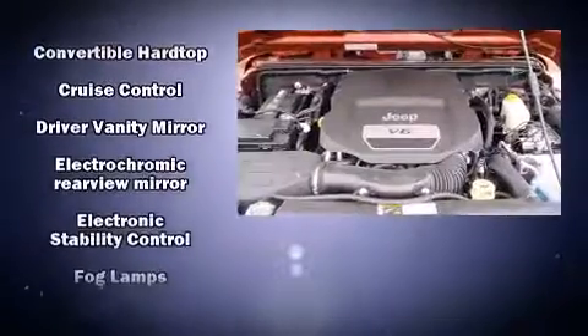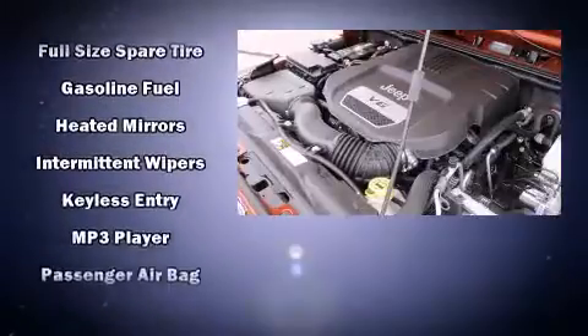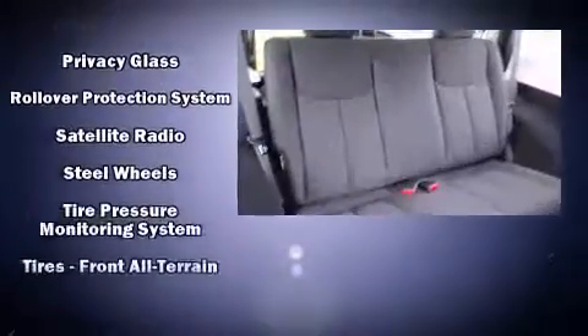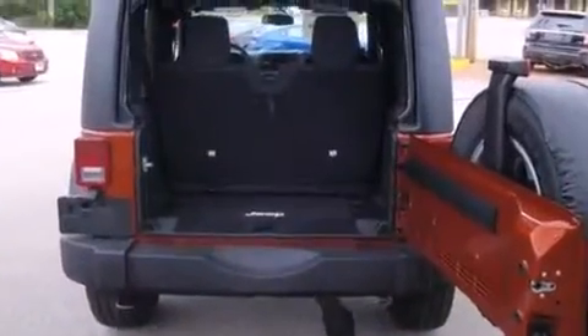Jeep also prioritized safety and security with features such as dual front impact airbags with occupant sensing airbag, integrated rollover protection, traction control, brake assist, ignition disabling, and four-wheel disc brakes with ABS. Electronic stability control ensures solid grip atop the road surface, no matter how challenging the driving conditions.